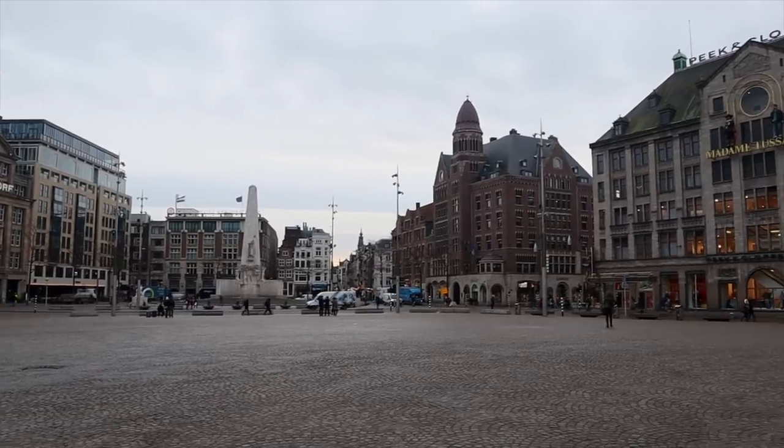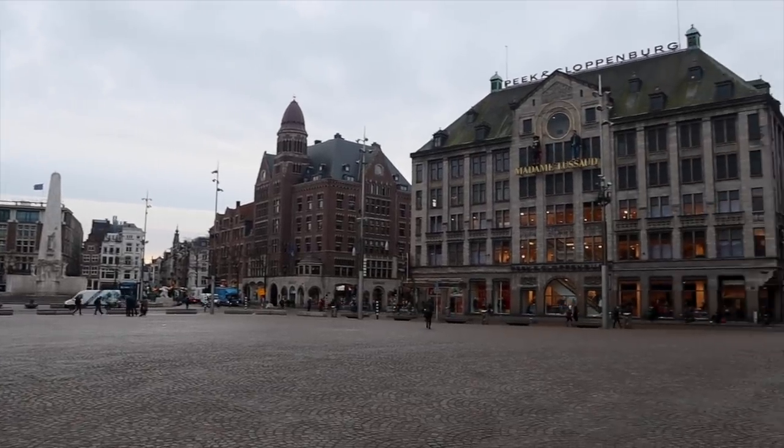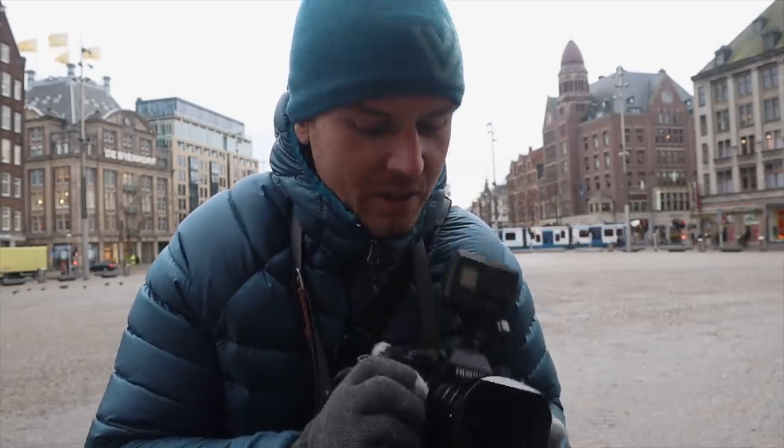I'm actually over here not just to do some street photography — I was here for a stag weekend and I thought I'd stay an extra day just to get a bit of street photography in as well. Never been to Amsterdam before, always wanted to. The more I researched it, the more character and charm this place has got. I've got my Fujifilm X-T3 with the 23mm f/1.4 prime on there and obviously the GoPro on top for you guys.